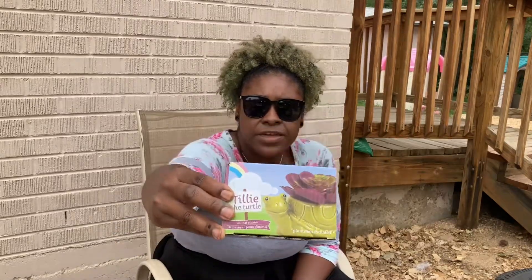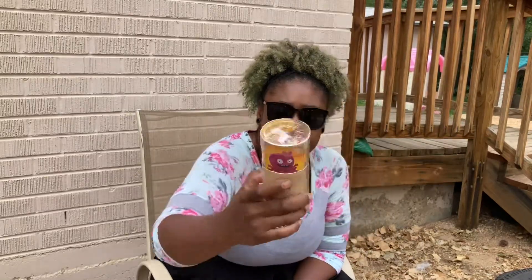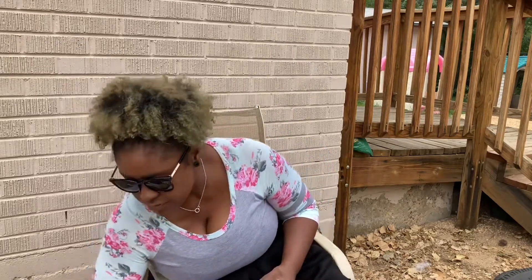I got another plant holder — this one's name is Tilly. What kind of animal is Tilly? A turtle! She is a turtle and I think that's cute, especially if you have succulents. And we have another ugly doll — her name is Fancy Fairy Moxie and she's an ugly doll. It says ages four plus — you guys are four plus! And the other one, her name is Pancake Champ — I think this one's a boy ugly doll.